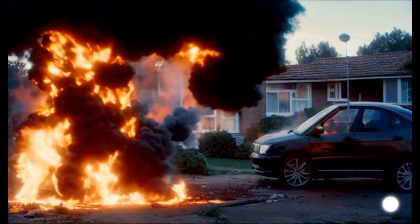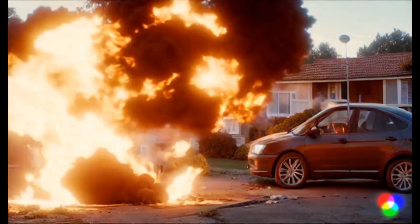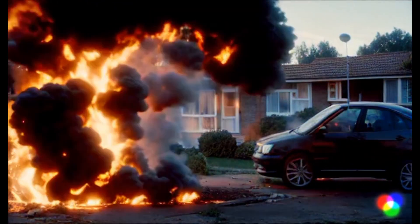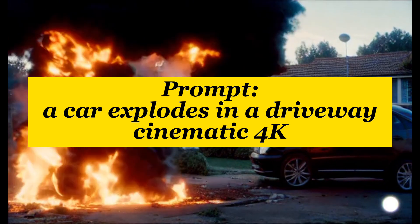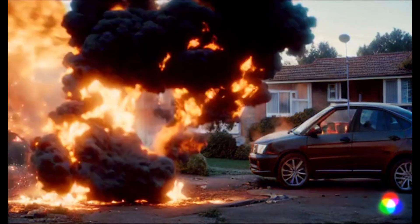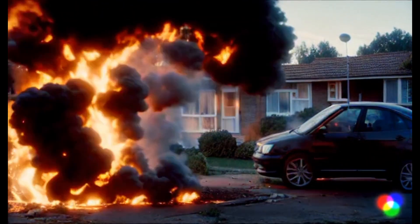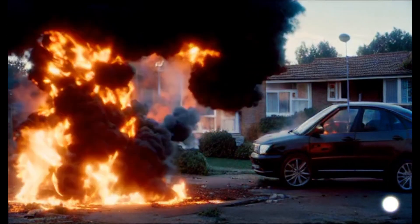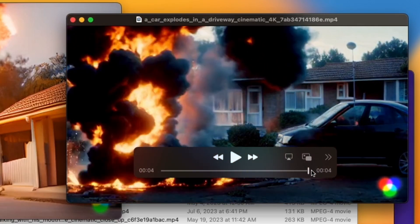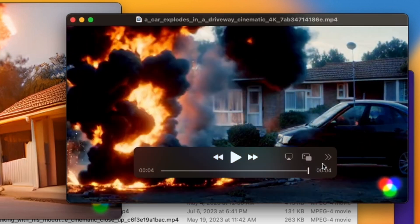Let's look at explosions. As an independent filmmaker, if you wanted a realistic explosion you could export something like this. The prompt was 'a car explodes in a driveway, cinematic 4K.' In the older version, there's an explosion and there's a car, but it's not the car exploding. It's kind of cool but not what I prompted for. If I'm making an independent film and want a cutaway to a car exploding in a driveway, this wouldn't really do it, even though there's a lot of cool fire and smoke in that explosion.